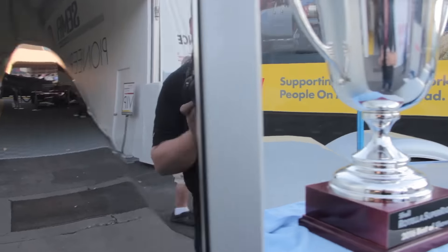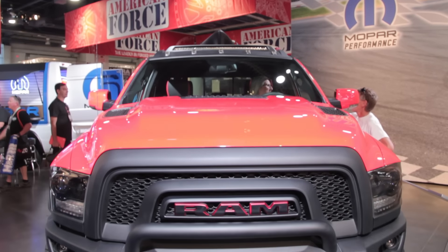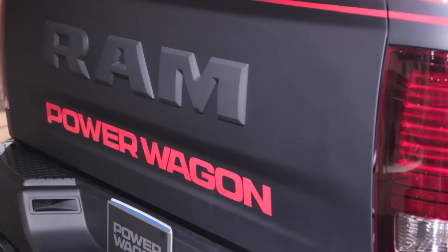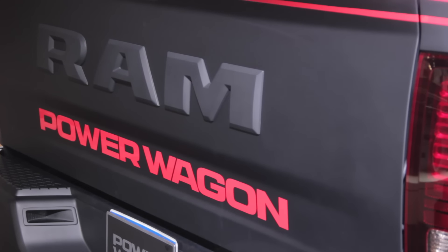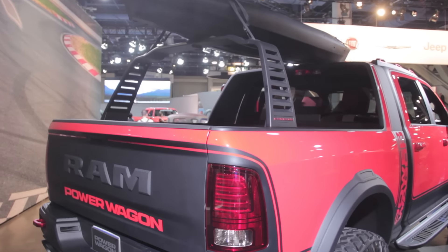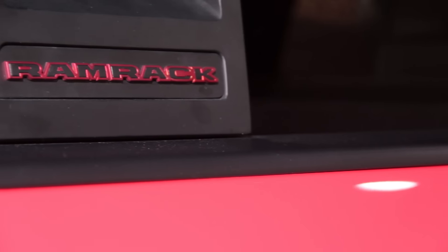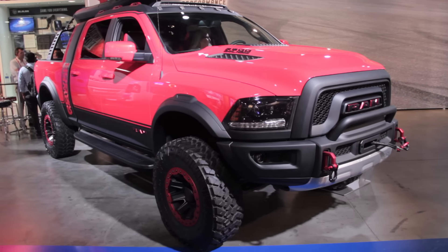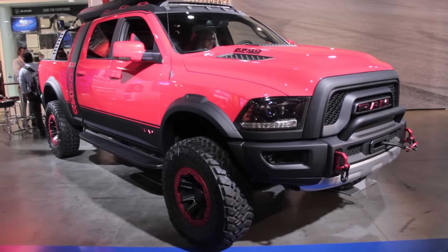In the second spot, Ram has hit the Power Wagon with the Mopar stick, resulting in the Ram Macho Power Wagon. This truck is fitted with a number of concept Mopar accessories that outfit it for adventure, including that large Ram rack in the bed, off-road running boards, fender flares, a 21-inch LED light bar, a new aggressive hood, a winch, and even more.